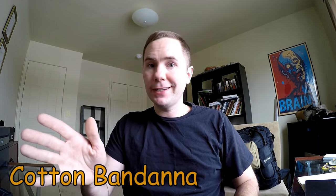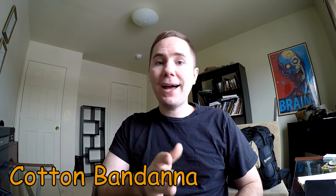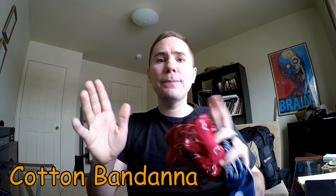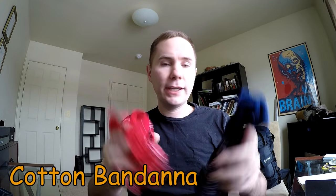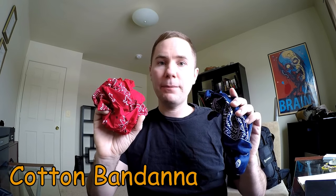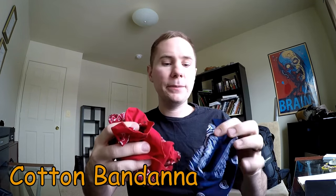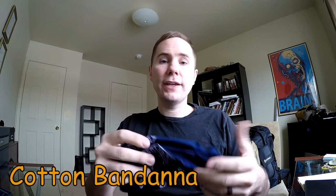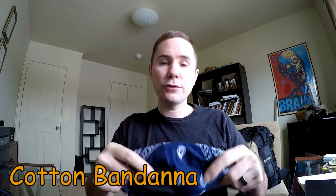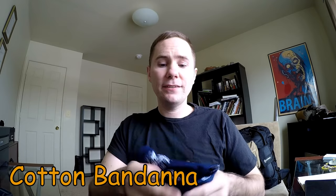The seventh C is a cotton bandana. Just remember 'cotton' and you'll instantly think of bandana. It doesn't actually have to be a bandana — just some sort of cotton cloth. I carry two cotton bandanas in my bug out bag: one bright color, one dark color, simply because sometimes you want to be seen and sometimes you don't. These have a large range of uses in survival situations, anywhere from hygiene to first aid to storage.